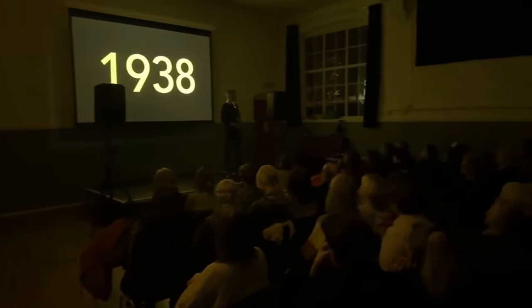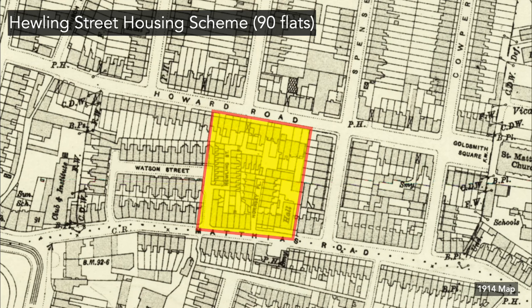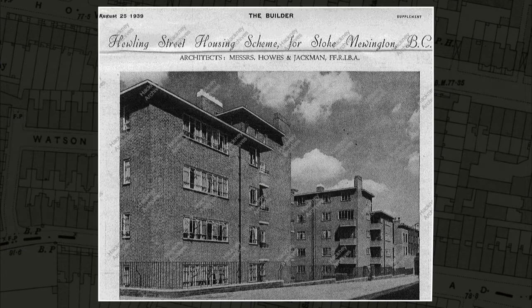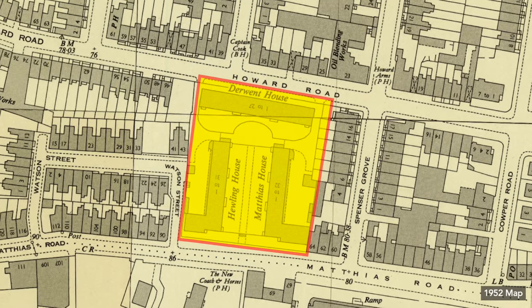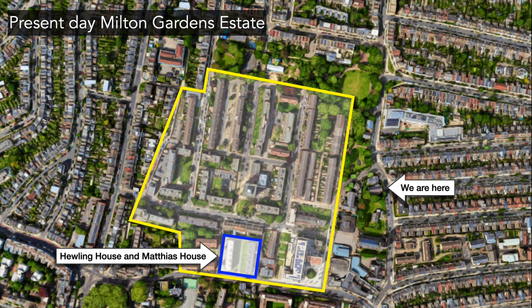1938: probably the most exciting thing that happened was the 649 trolleybus replaced the 49 tram. There was also a final housing development for the evening — the Healing Street housing scheme, further south not far from here. Very small courtyards with tiny houses just next to Matthias Road were cleared, and a new housing development was built there. There's a surviving foundation stone you can see in Matthias Road. Like Lordship South Estate, this grew and grew — it's now the Millington Garden Estate, a massive complex with the original 1930s houses at one end and additional developments from the 1960s and 70s.